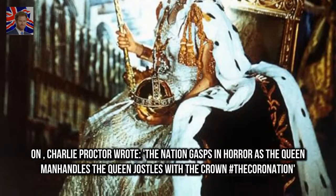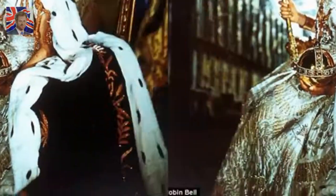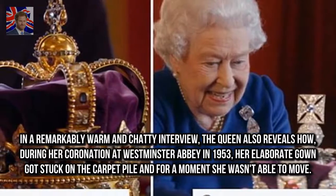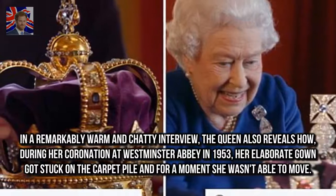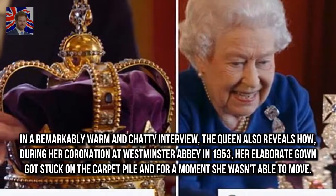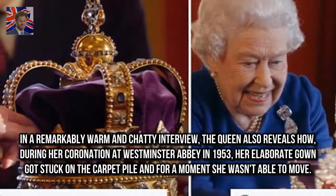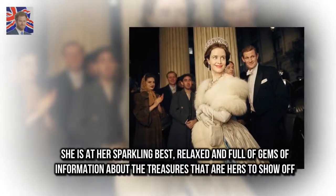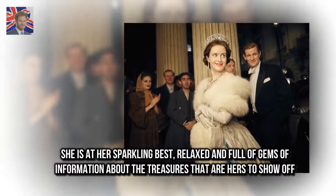On Twitter, Charlie Proctor wrote: "The nation gasps in horror as the Queen manhandles the coronation crown." In a remarkably warm and chatty interview, the Queen also reveals how during her coronation at Westminster Abbey in 1953 her elaborate gown got stuck on the carpet pile, and for a moment she wasn't able to move. She is at her sparkling best — relaxed and full of gems of information about the treasures.